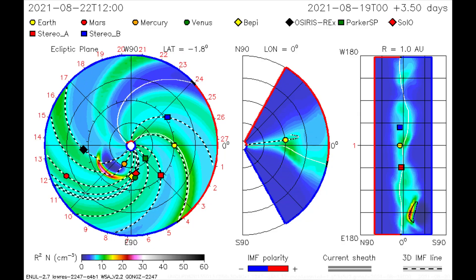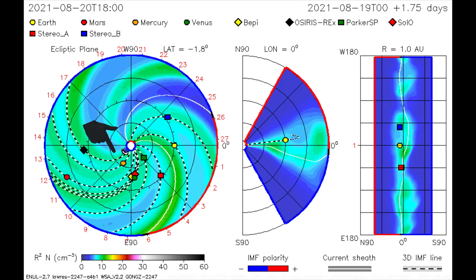Using this CME model, the flare is mapped as Mars and Mercury receive a dose of radiation.